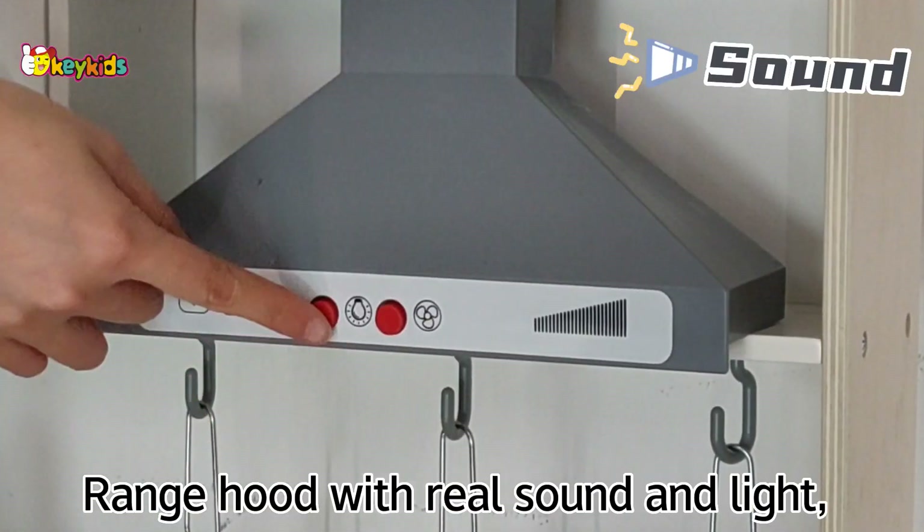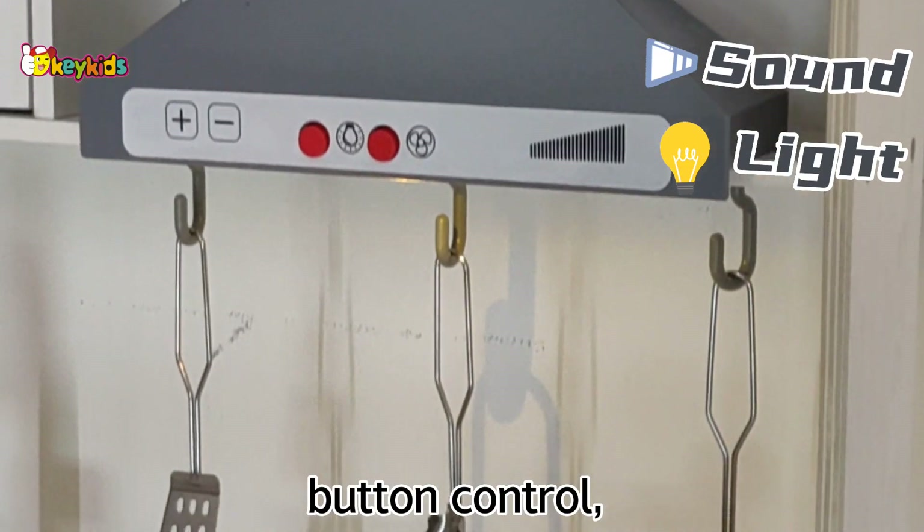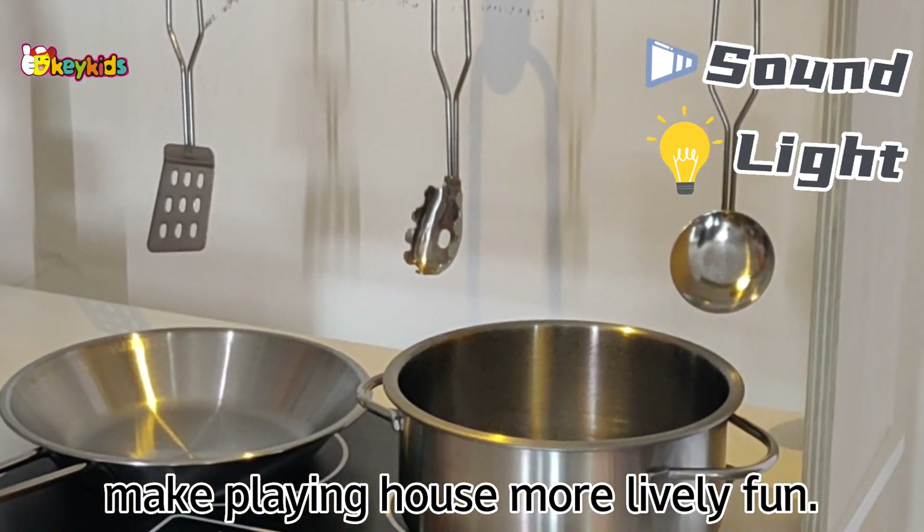Range hood with new sound and light, button control, make playing house more lively fun.